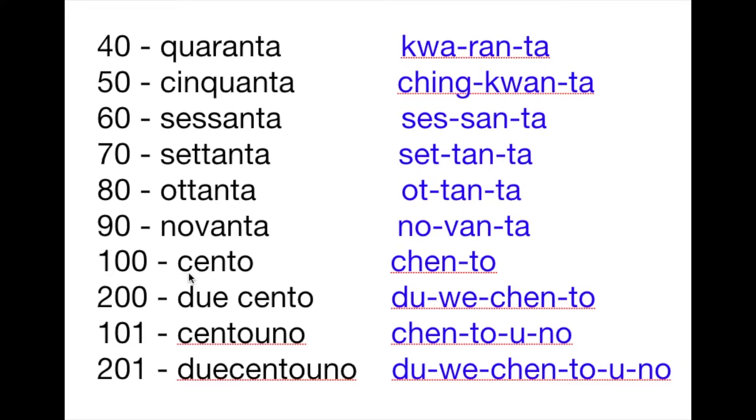100 is cento. When the letter C is followed by the letter E or the letter I, it will have a CH sound. So the number 100 is cento. And 200 is duecento. What about 101?